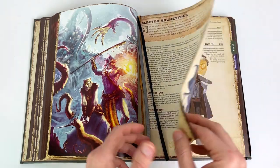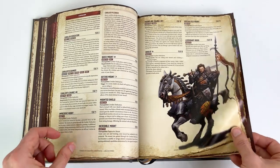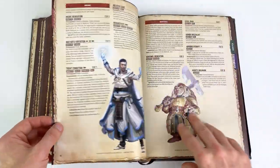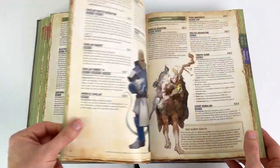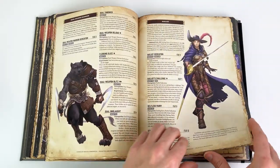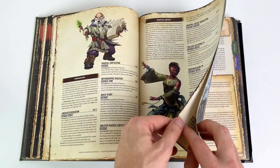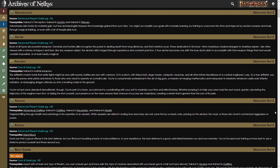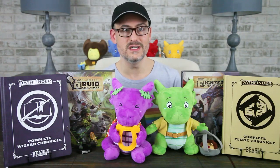Each book gives you about eight different selected archetypes that might be of interest to someone of that class. An archetype is essentially a collection of feats that help you further customize your character on top of your class, ancestry, and heritage. For example, the druid has information about the beast master, familiar master, and herbalist archetypes, while the rogue book gives you archetype information about being an acrobat, a duelist, or a shadow dancer. There are dozens of archetypes available in second edition — you can see them all at the Archives of Nethys website — but it's cool to have a few options and the general archetype rules at your fingertips.